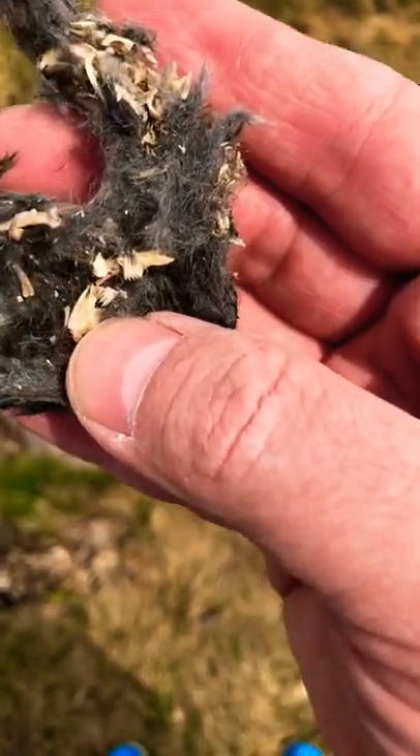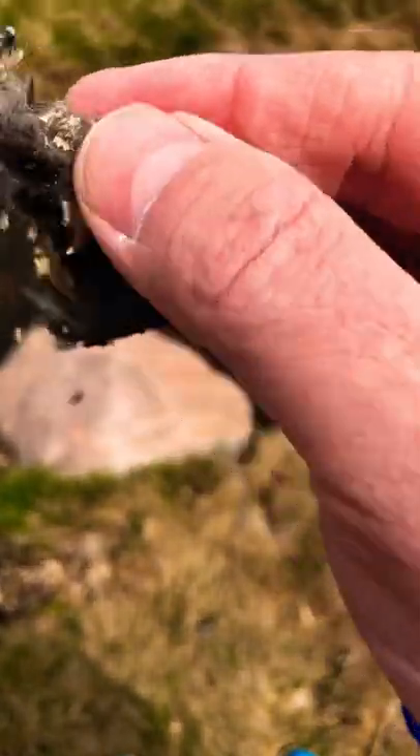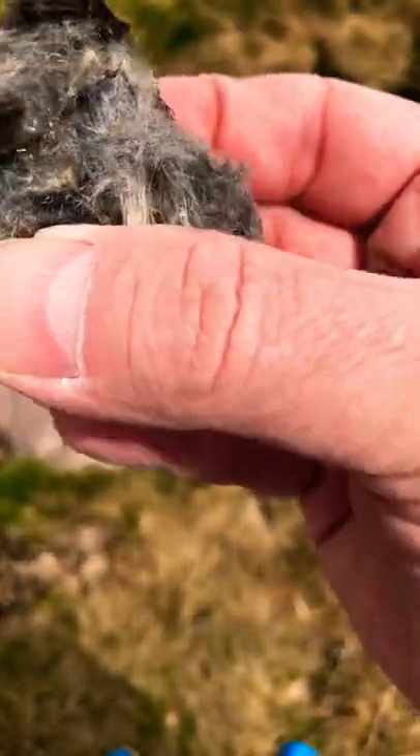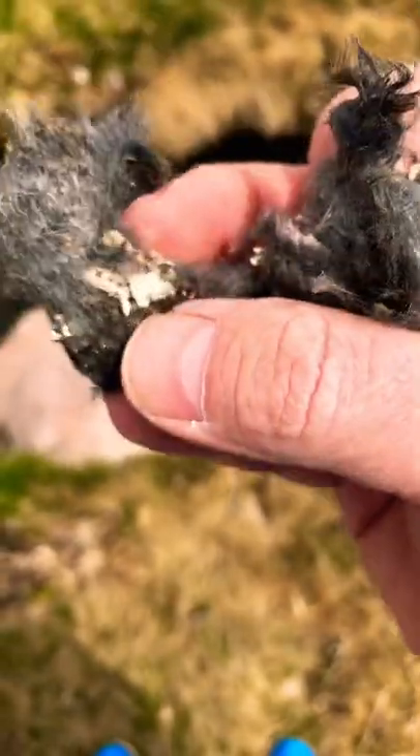Look at all the teeth — there's some teeth there. It feels like dryer lint, but there's all kinds of bones and everything in there.